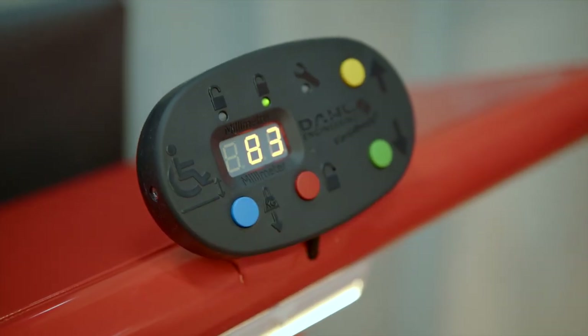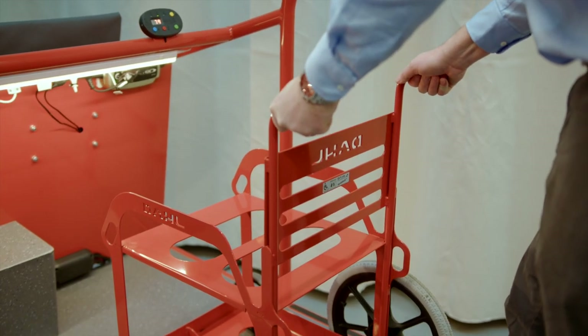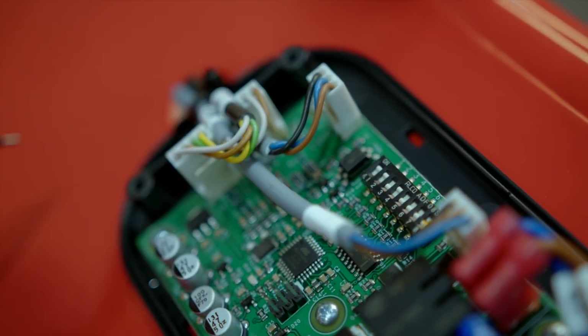Pressing the blue button will pull down the docking station to eliminate unwanted slack. Dip switches on the circuit board can be used to change the pulling force.